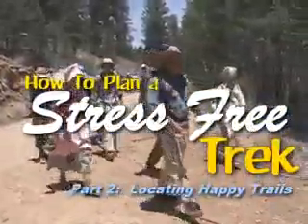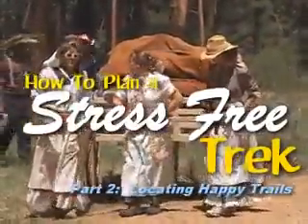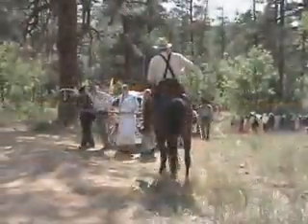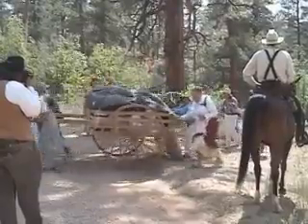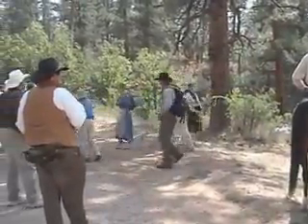Hi everybody, Suzy here with Phillips Down Cart Company, and this video is all about finding happy trekking trails that you can trek for free. What's the secret to finding the perfect trek trail? Well, the secret is no secret, really. It's all about using public lands. That's the key to landing the perfect trek trail for free, and this includes both state and federal public lands.